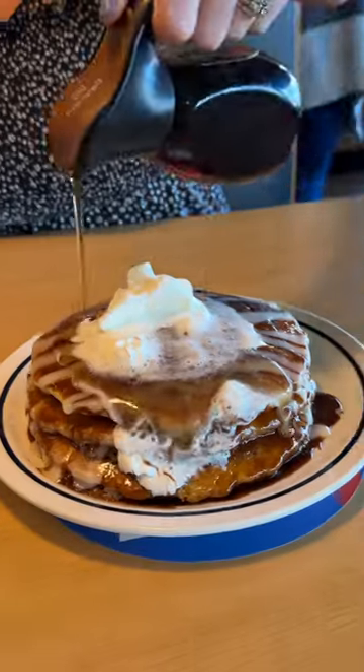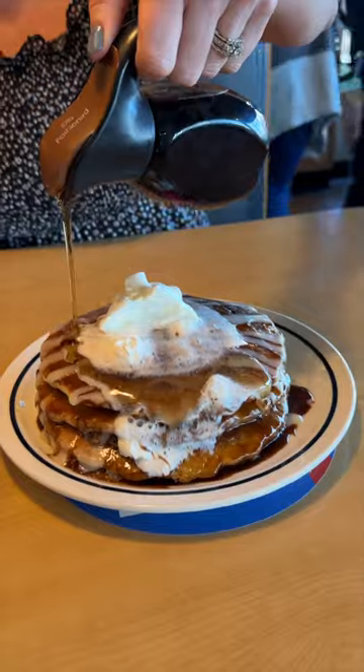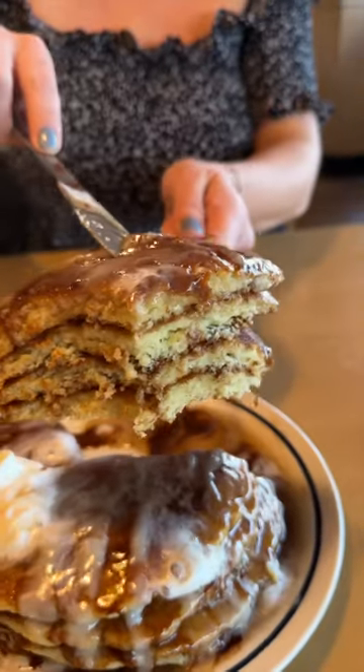My wife and I devoured a bunch of new menu items that just launched at IHOP. Get ready because we went all out. Starting with their world famous Cinnestack pancakes, brought back by popular demand — four pancakes layered with cinnamon roll filling and topped with cream cheese icing. What a way to start.